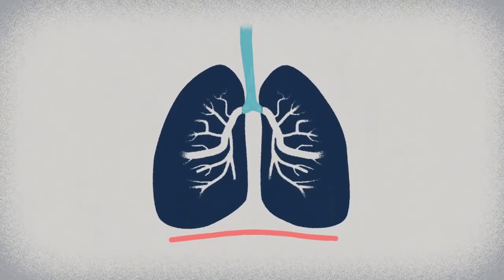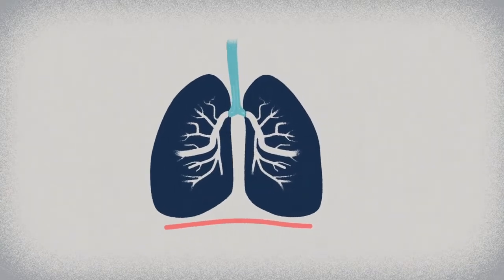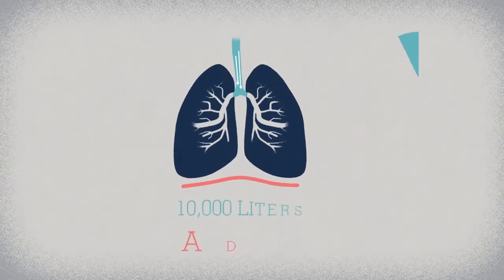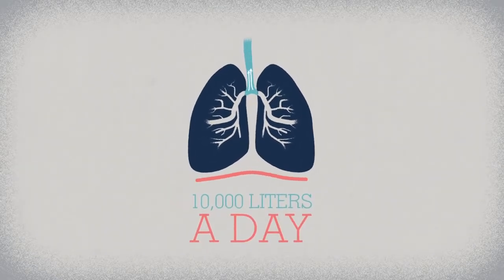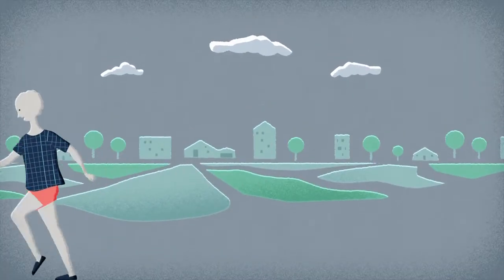So that's how these spongy organs keep our bodies efficiently supplied with air. Lungs inhale and exhale between 15 and 25 times a minute, which amounts to an incredible 10,000 liters of air each day. That's a lot of work, but don't sweat it — your lungs and your autonomic nervous system have got it covered.